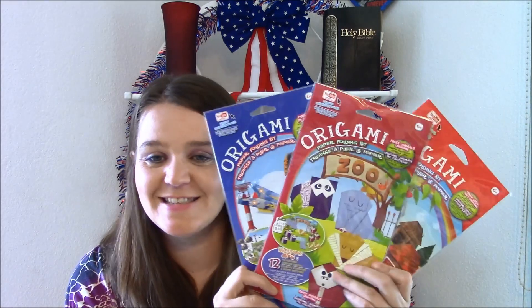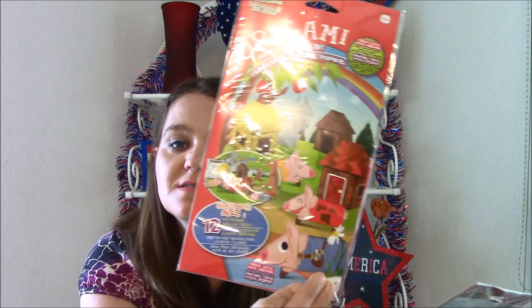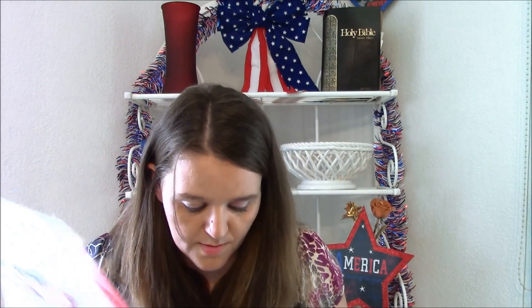These were super fun. My brother loves origami so I'm always sending him origami stuff - he just loves it, it's kind of a long story. I bought three sets: one with farm animals, one with zoo animals, and one with airplanes, which was really cool. I bought those for my brother.